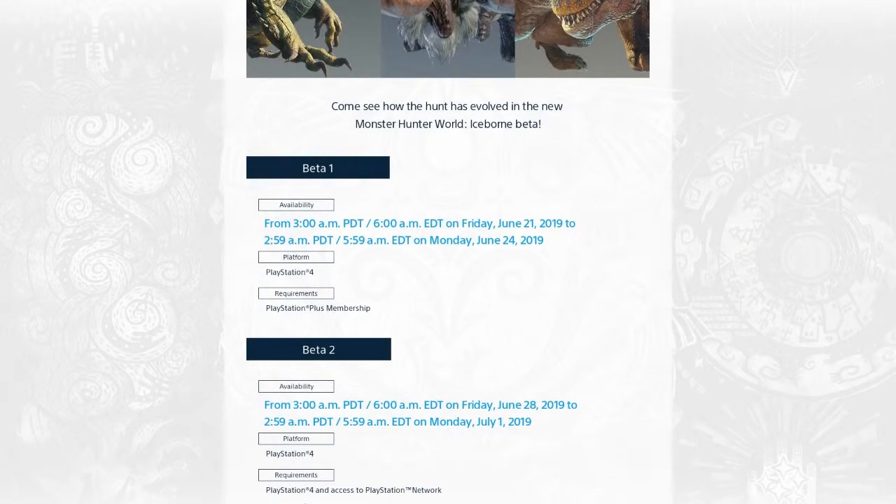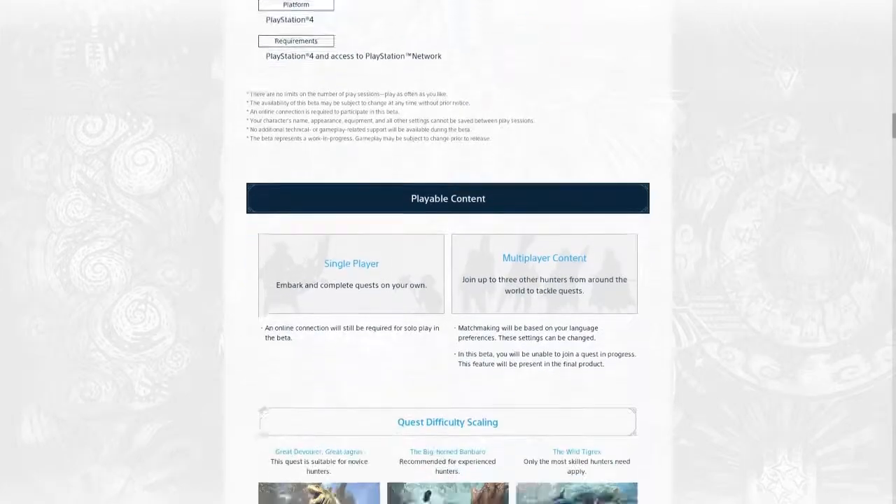If you're a PlayStation Plus member you can do it for free. Download it. I think it's 34 gigabytes — I could be mistaken on that. So if you've never played the game, you can actually check it out now.